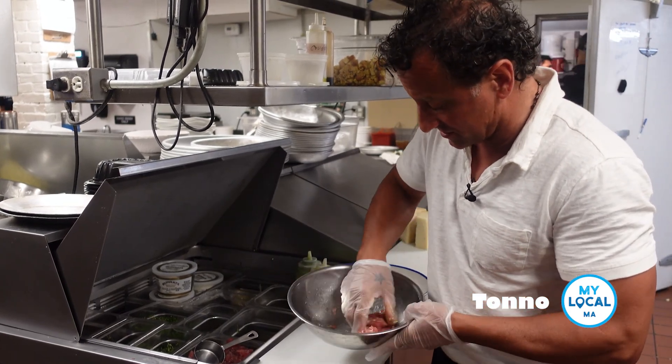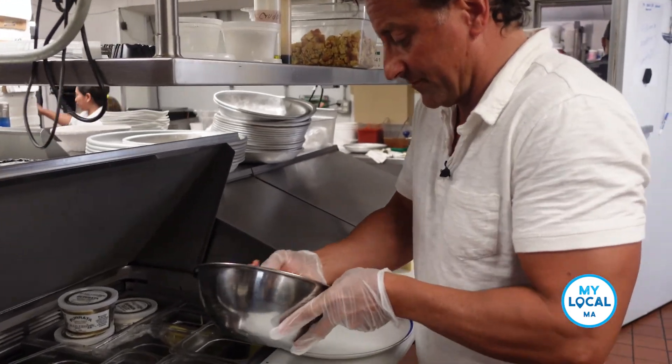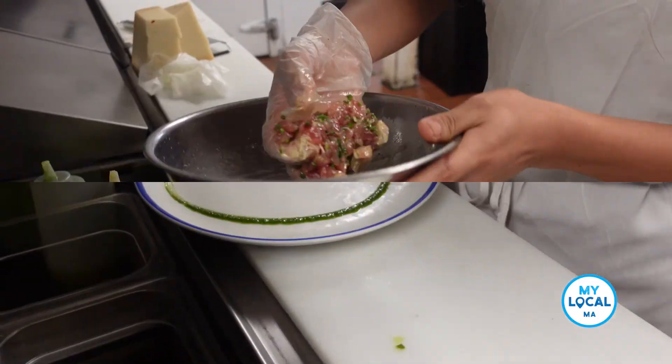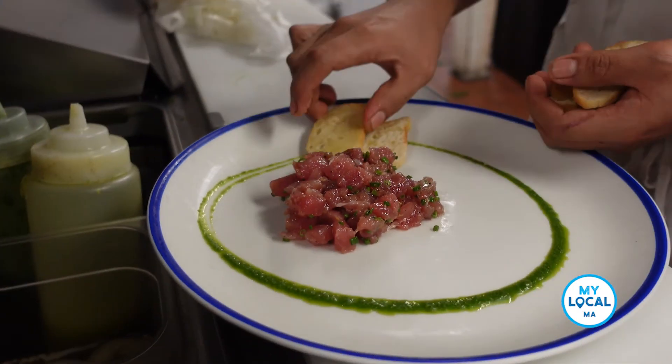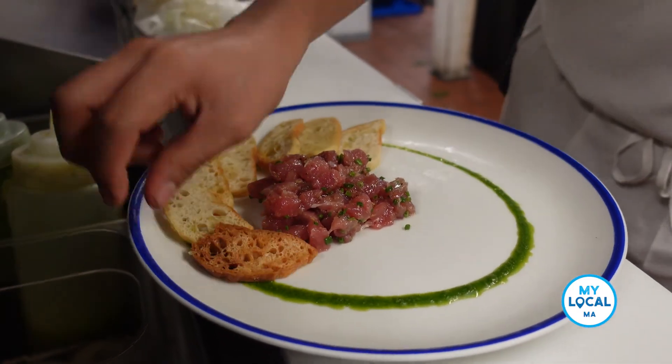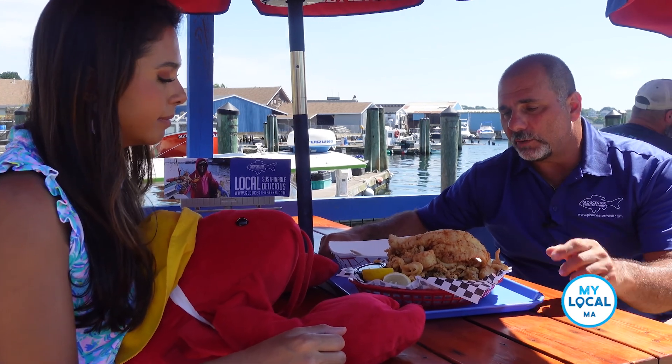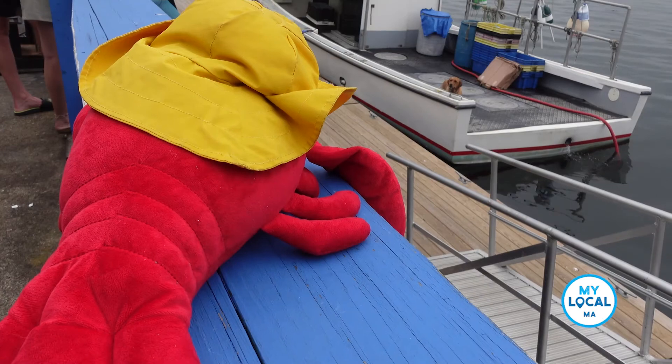Being one of our most popular items on the menu, we bring in two different types of tuna. We bring in the bluefin tuna that's seasonal, brought in throughout the summer months and into the beginning of the fall. When the bluefin tuna quota is filled, we're then able to go to yellowfin tuna. We have haddock, we have squid, scallops, and clams, all caught and landed locally.